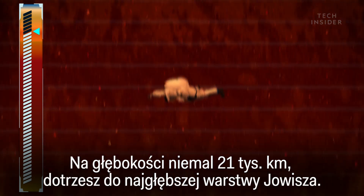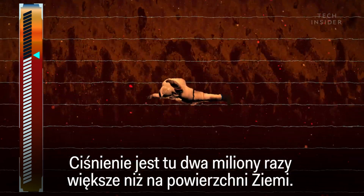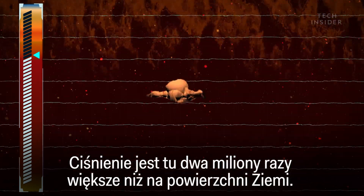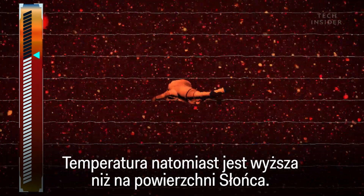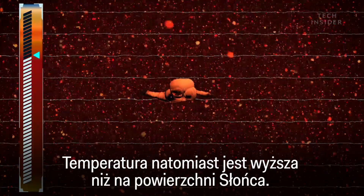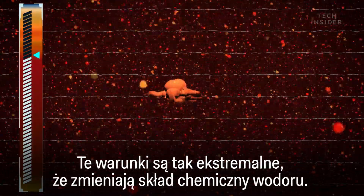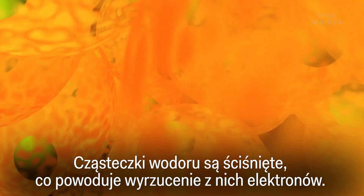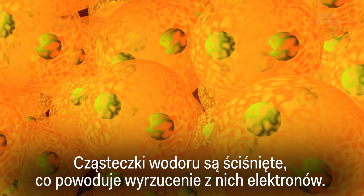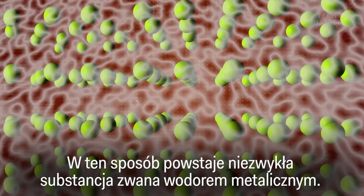At 13,000 miles down, you'll reach Jupiter's innermost layer. Here, the pressure is 2 million times stronger than that of Earth's surface, and the temperature is hotter than the surface of the sun. These conditions are so extreme that they change the chemistry of hydrogen around you. Hydrogen molecules are forced so close together that their electrons break loose, forming an unusual substance called metallic hydrogen.